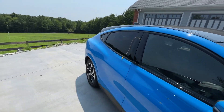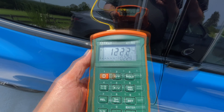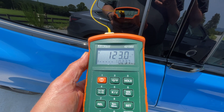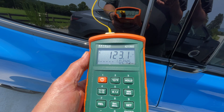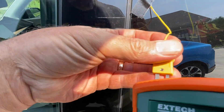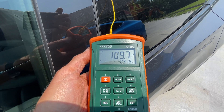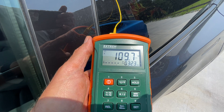The Mach-E is reading about 123 degrees at 12:10. The Tesla is right about 109 to 110 degrees. Let's go do our thing and come back in an hour — it's not the hottest part of the day yet, we've got a couple hours.